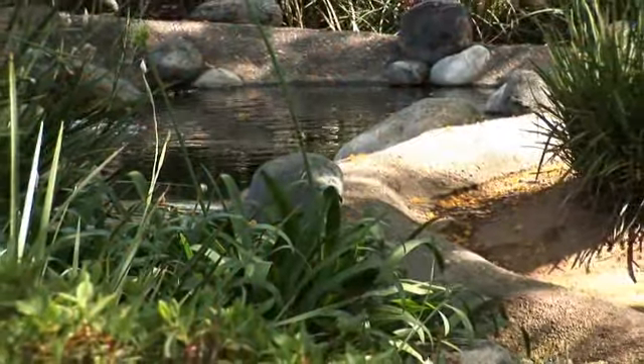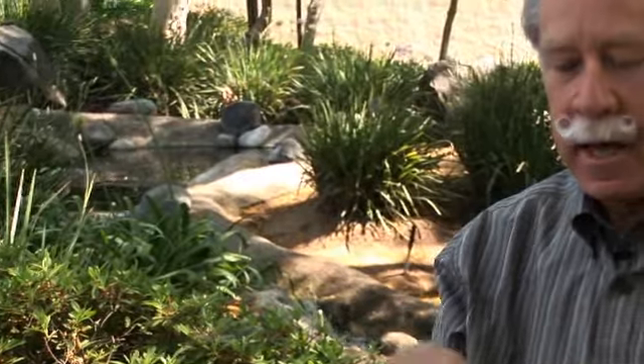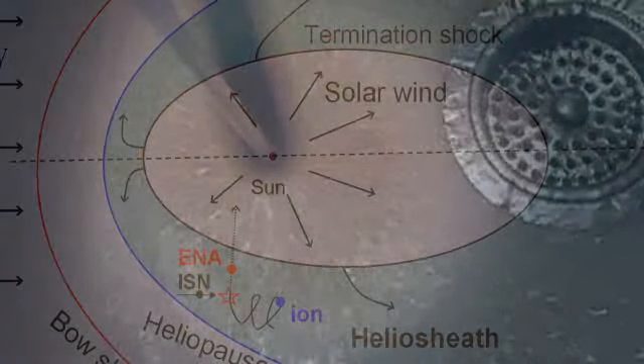You can make a heliosphere in your kitchen sink by running water into the pan — not right on the drain, but to the side. As the water comes down, it hits the bottom and rushes out in all directions. It pushes back the water in the pan, making a little circle. It can't push forever because as it rushes out, it decreases in pressure and can't push back all that water, so there's a finite extent to it. That's the same thing happening in our heliosphere — the solar wind rushes out, pushing back on the ions and the magnetic field of the galaxy, making a little bubble in it.